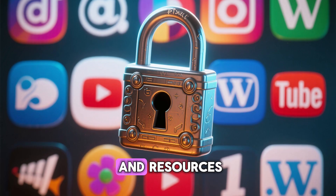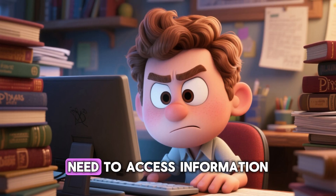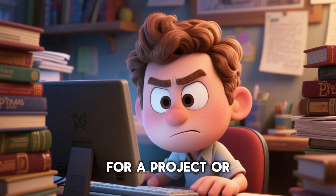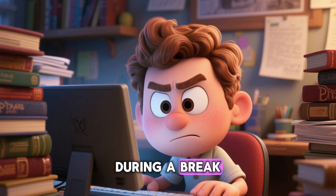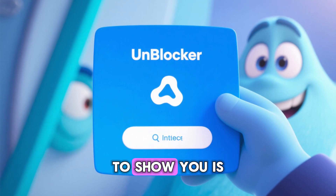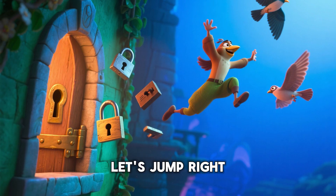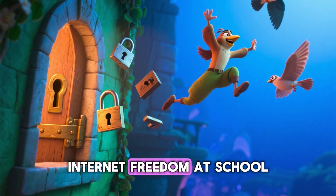Are your favorite websites and resources constantly blocked? I know how annoying that can be, especially when you need to access information for a project or just want to unwind during a break. But don't worry, I've got you covered. The tool I'm about to show you is working right now, it's completely free, and it's incredibly easy to use. Let's jump right into how you can reclaim your internet freedom at school.